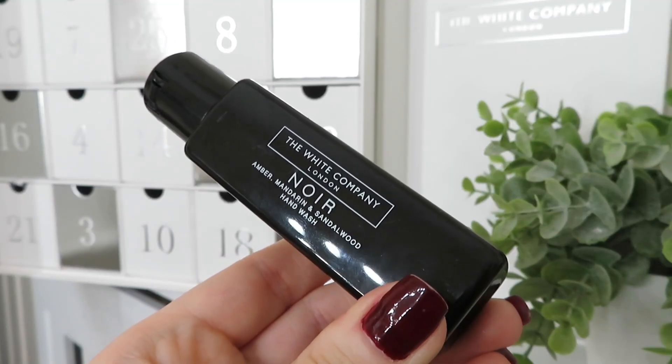Day number eighteen is from the Noir range — a hand wash with amber, mandarin and sandalwood. That smells a lot more perfumed than the others — like the hand wash in a really posh restaurant. The website says: a sensuous, sophisticated scent drawing inspiration from Parisian nightfall, with opulent amber entwined with mandarin and aromatic sandalwood — full of elegance, intrigue and wonder. Day nineteen gives us the hand lotion in exactly the same Noir scent — hand wash followed by hand lotion, which is just amazing.